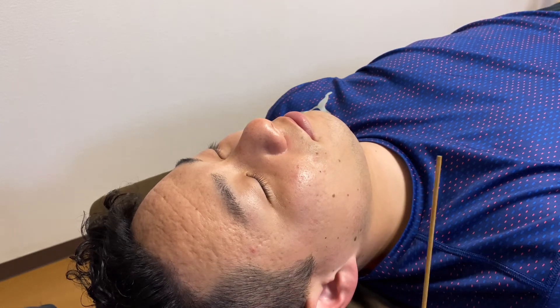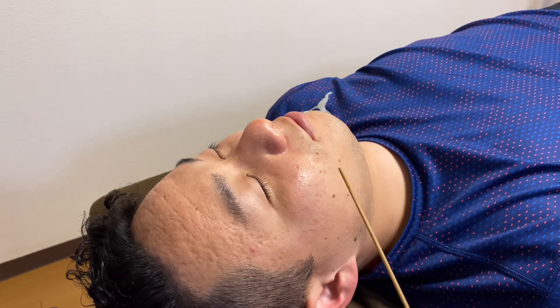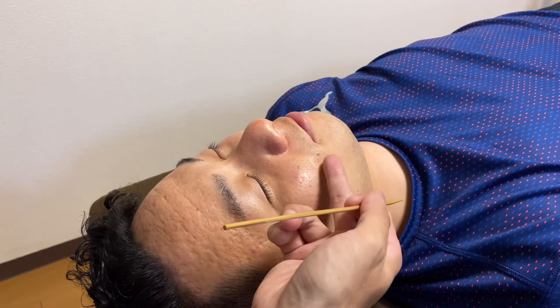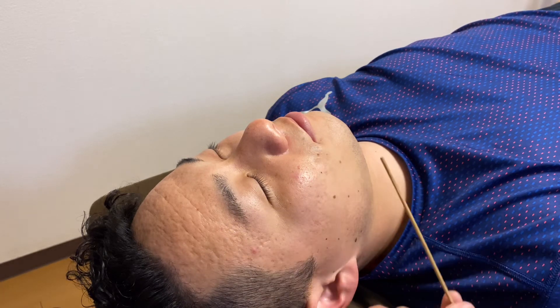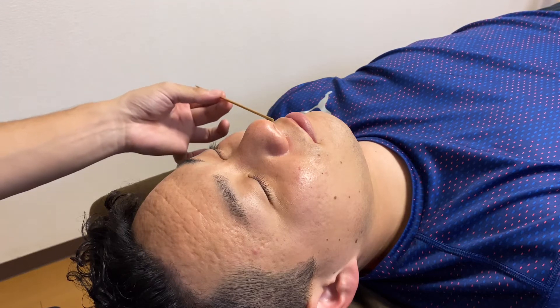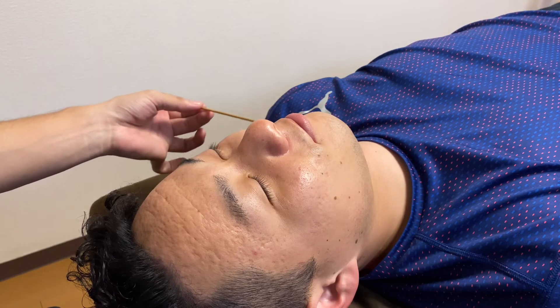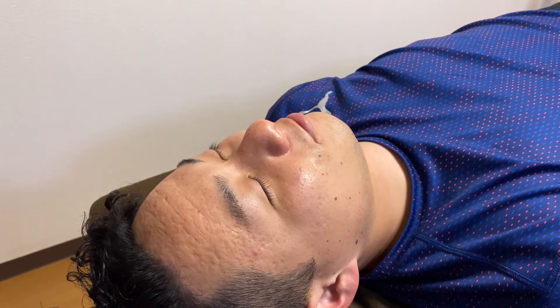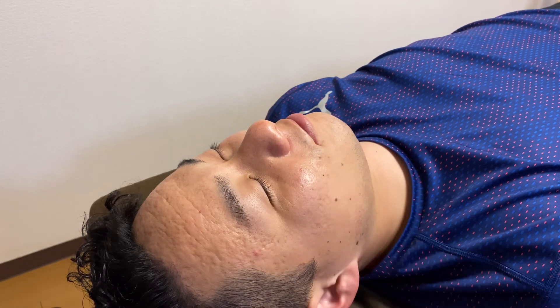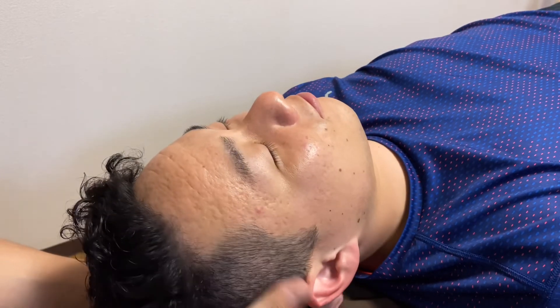So let's scratch his cheek with this bamboo stick. He doesn't like it — his lip muscle contracts. See that? One more time. He doesn't like it; it's going to be ticklish. Left side — see that? His lip muscle is moving and he doesn't like it. Right side — yep, he does not like it.